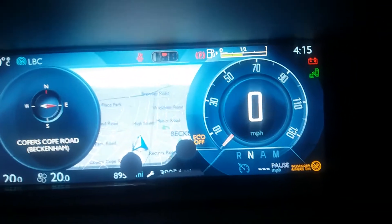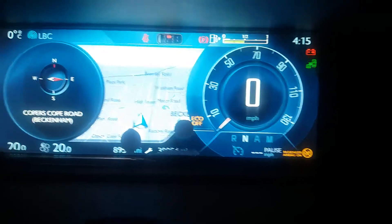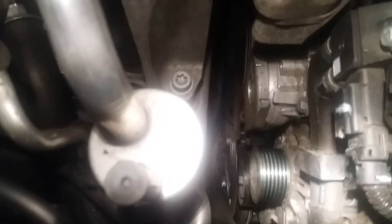What I'm going to do now is check the bonnet. You can see the belt — that belt has been cut. That's the belt that runs the alternator, and it has snapped. It's not working.